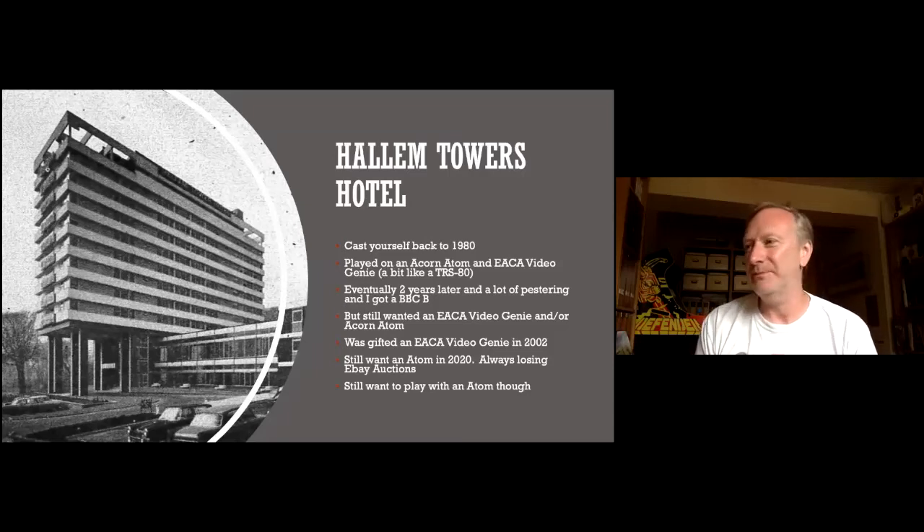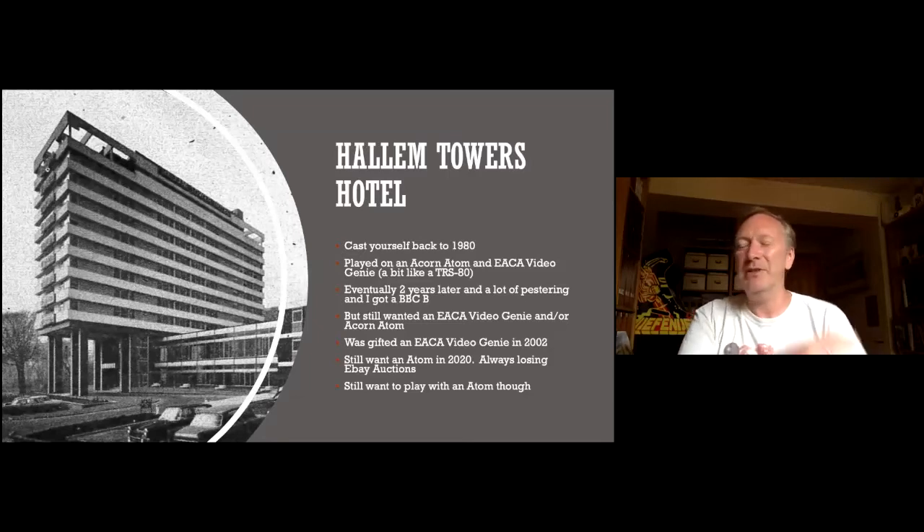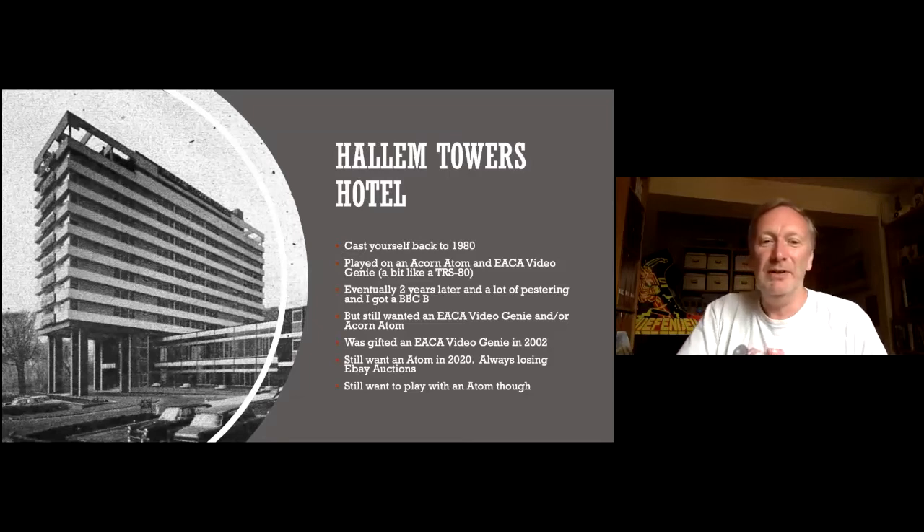Other than in James Bond movies, where they had big wheels, I'd never seen computers before. I pestered my dad for a couple of years, got all the books on computers I could get. He decided to get me a BBC B, which was the big thing. I still wanted a Video Genie or an Acorn Atom, but you can't ask for two or three computers when you're 12 years old. I got really into my BBC B and did some basic games on there.